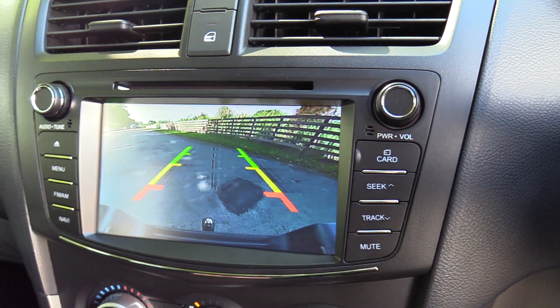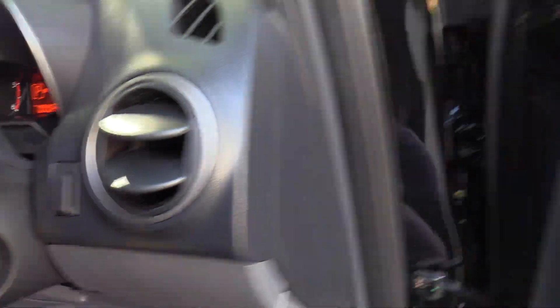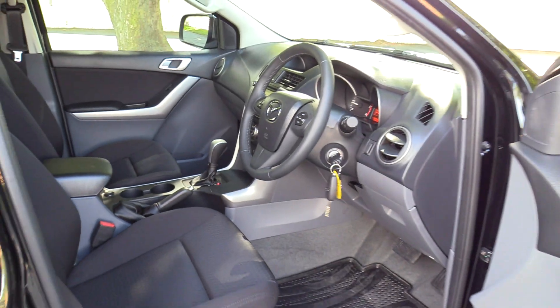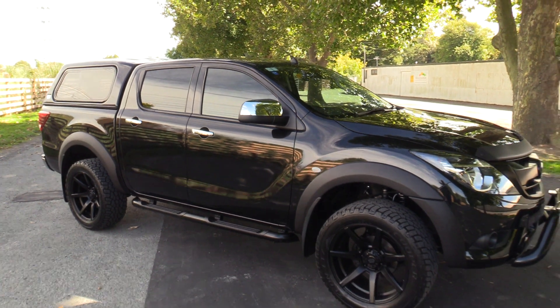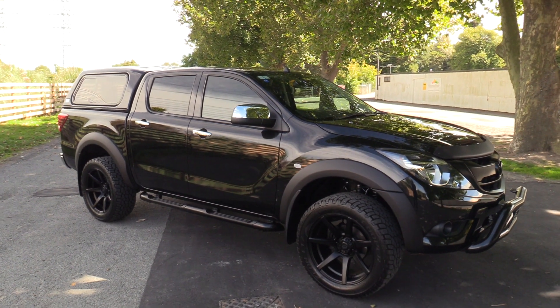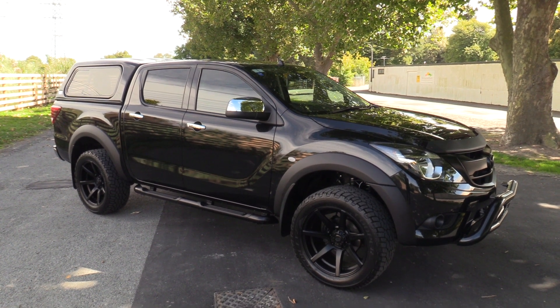Reversing camera with guidelines. This vehicle is available for immediate delivery and is located at our Morehouse Ave branch — on the corner of Morehouse Ave and Montreal Street. We're open 7 days a week. For any more information simply visit our website at blackwallsmazda.co.nz.